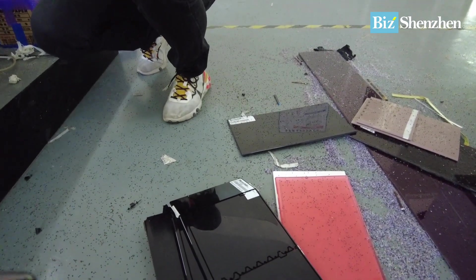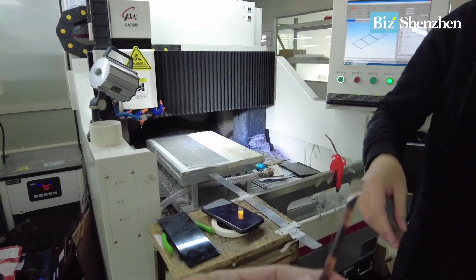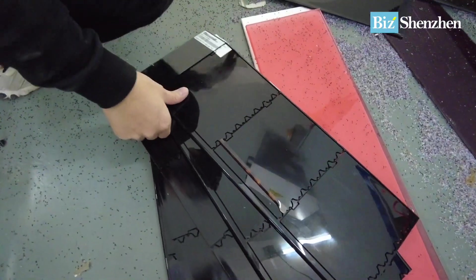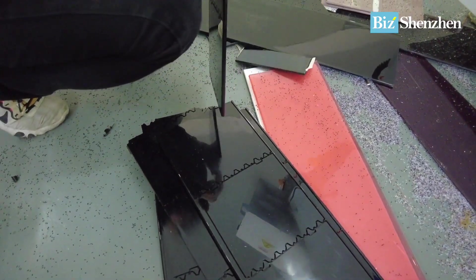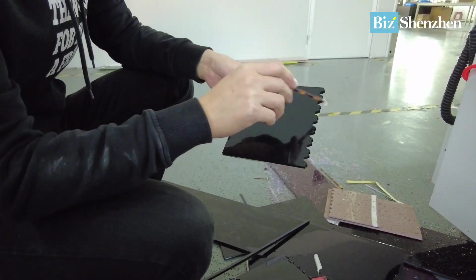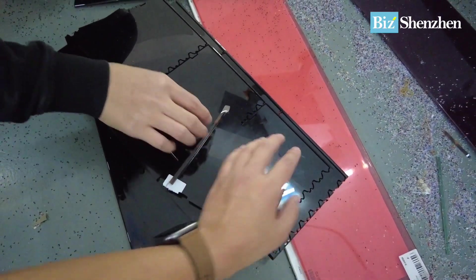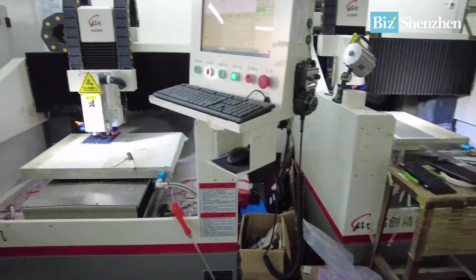These pieces are for the glasses legs. After that, there will be cuts one by one, like this.